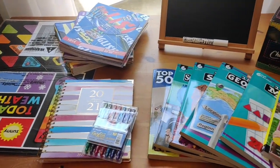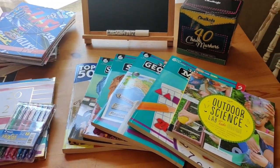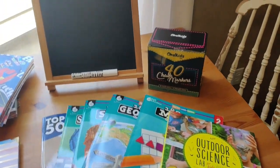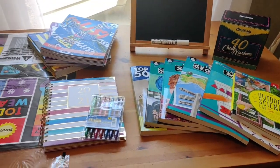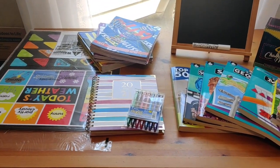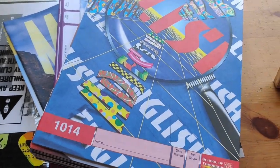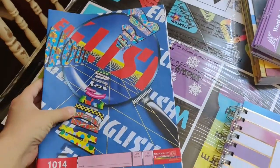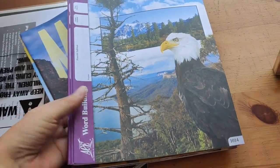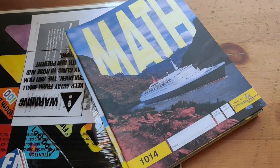First up is some of the curriculum we got for Garrett this year for second grade and a few other things. We're using ACE paces again this year, but only for three subjects: English, word building, and math. We'll be doing science, social studies, and Bible together as a family, and then the boys will each have their individual work for other subjects.